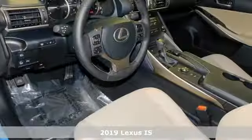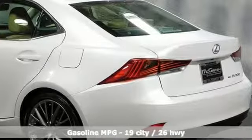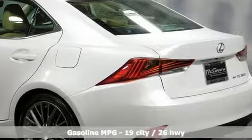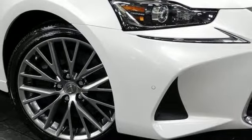It boasts an impressive list of features like these: streaming audio, dual zone climate control, power heated mirrors, express open and closed sliding and tilting sunroof, automatic transmission.